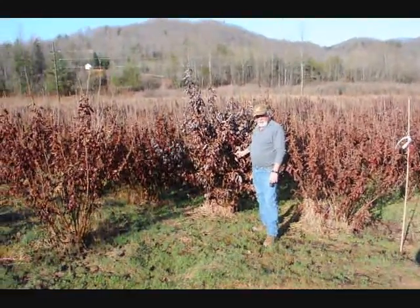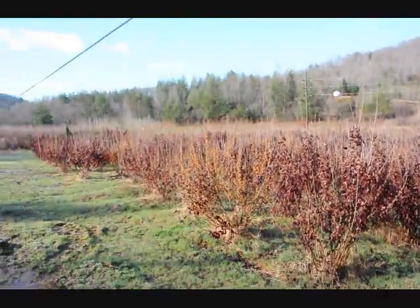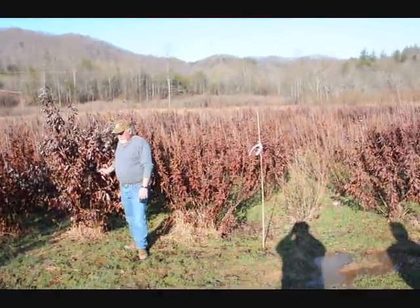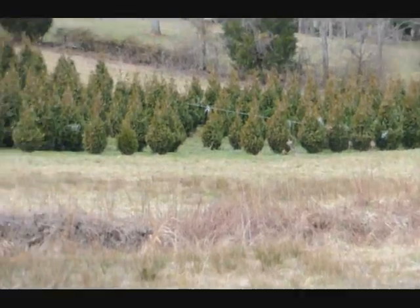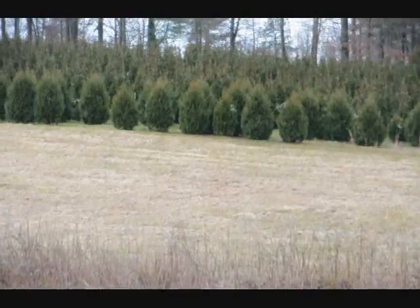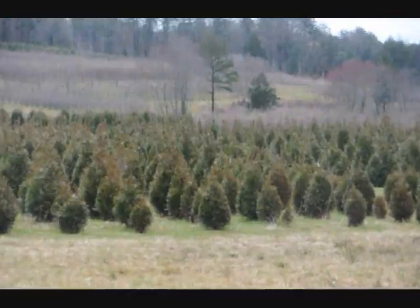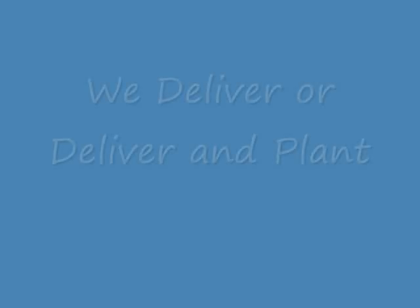This is a block of Witch Hazel Vernalis. They run anywhere from about 4 to 5 up to 7 to 8 and some 8 to 9 down in the lower end. Beautiful, heavy block. Very nice plant. Good native trees. This is a block of Green Giant arborvitaes. More Green Giants at the top of this next field with Niagara's in the base, and some more Niagara's and Green Giants over in there and more Green Giants all the way up through there. Give us a call.